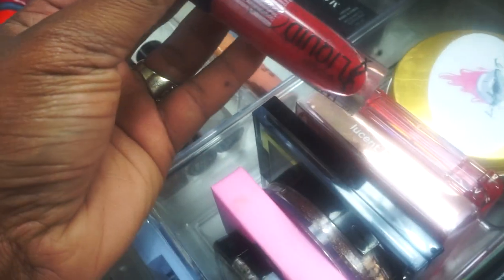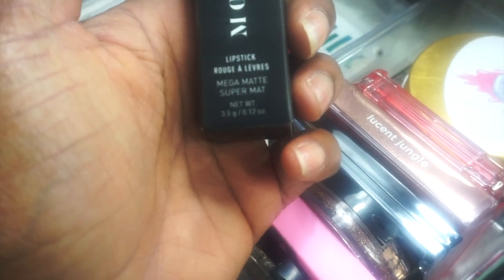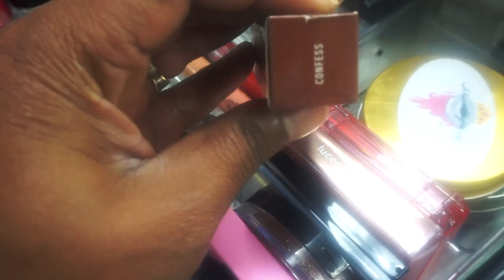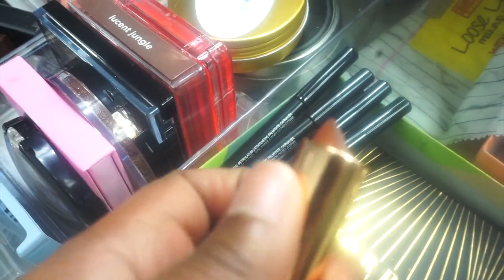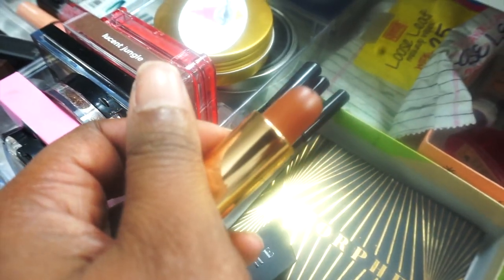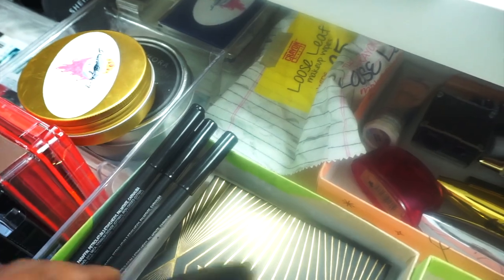I also have the Wet N Wild Liquid Catsuit in Missy and Fierce, and the Morphe Matte Mega Matte Lipstick in Confess. It's a brown but more of a cool brown and I absolutely love this shade — it is one of my favorites. I don't really do bully lipsticks like that, but this one from Morphe I love.